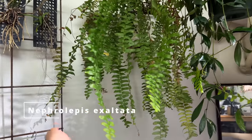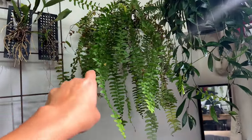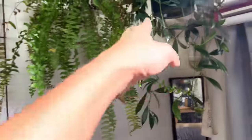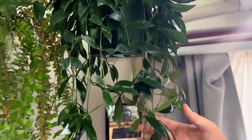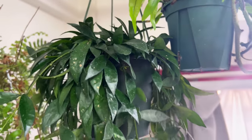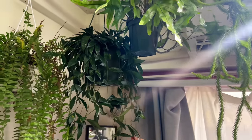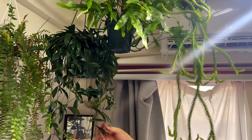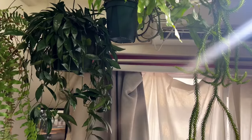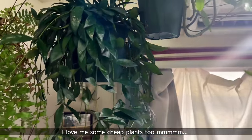Yes, that's a Nephrolepis exaltata. I just heard in a podcast that they mutate a lot, which is why there are so many shapes all over the world. And this is a very happy hoya — I haven't had it bloom yet, so I hope it will bloom soon. I'm not really sure of the name — I got it at a home center, a garden center type of place, very cheap, but it was very lush.